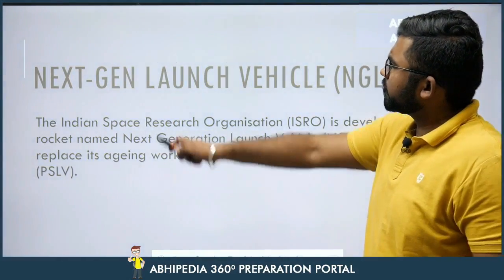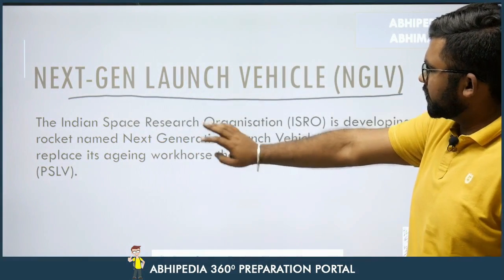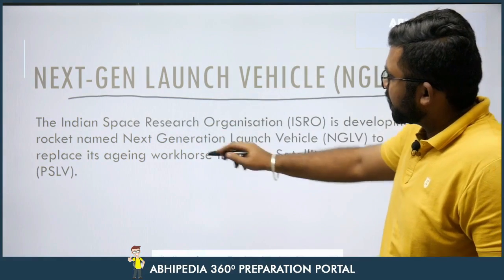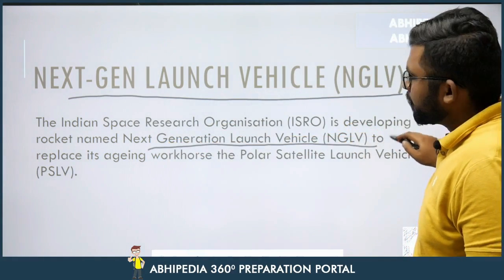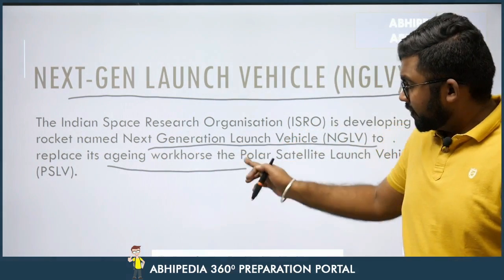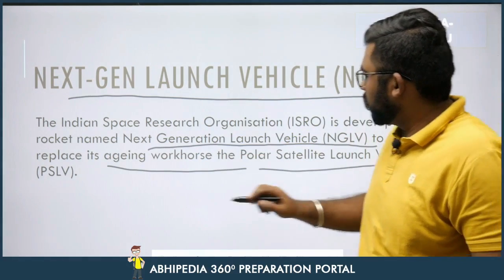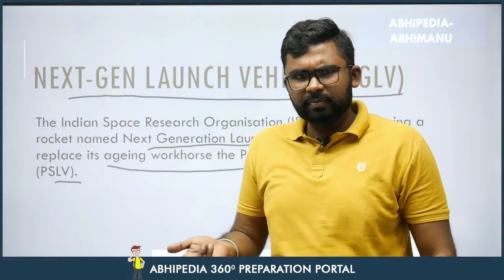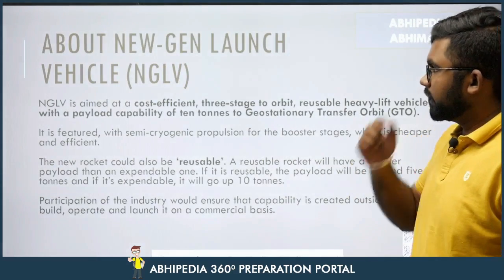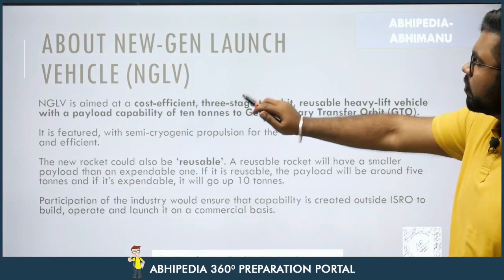ISRO — the Indian Space Research Organization — is developing a rocket named NGLV, Next Gen Launch Vehicle, to replace its aging workhorse PSLV, the Polar Satellite Launch Vehicle. NGLV is aimed at being cost-efficient.